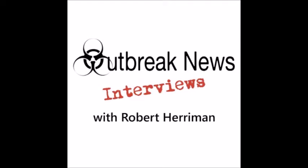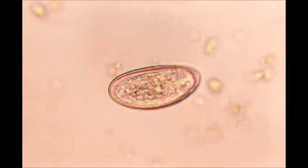Hey everybody, this is Robert, and welcome again to Outbreak News Interviews. In an earlier episode of the podcast, we discussed the giant intestinal roundworm, Ascaris lumbricoides — a nematode parasite. Today, we're going to look at the most common nematode infection in the United States: the pinworm, also known as the threadworm, Enterobius vermicularis.